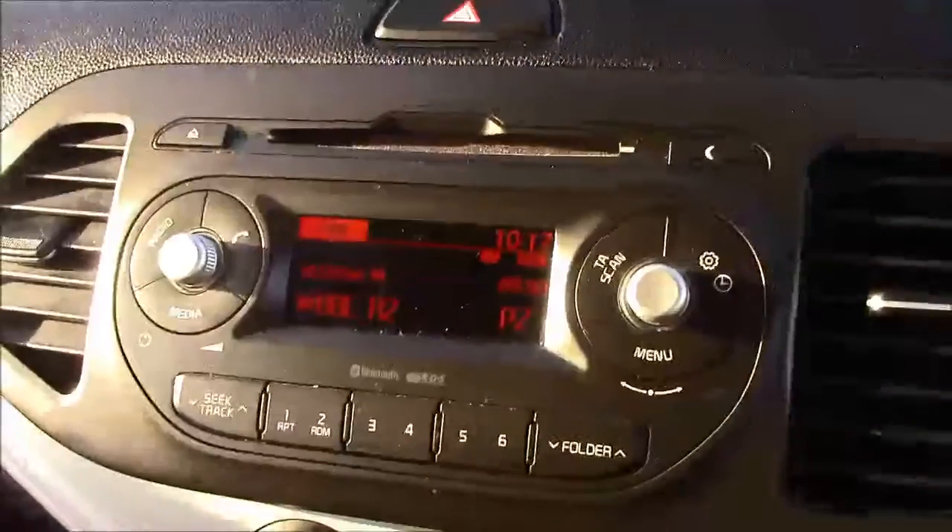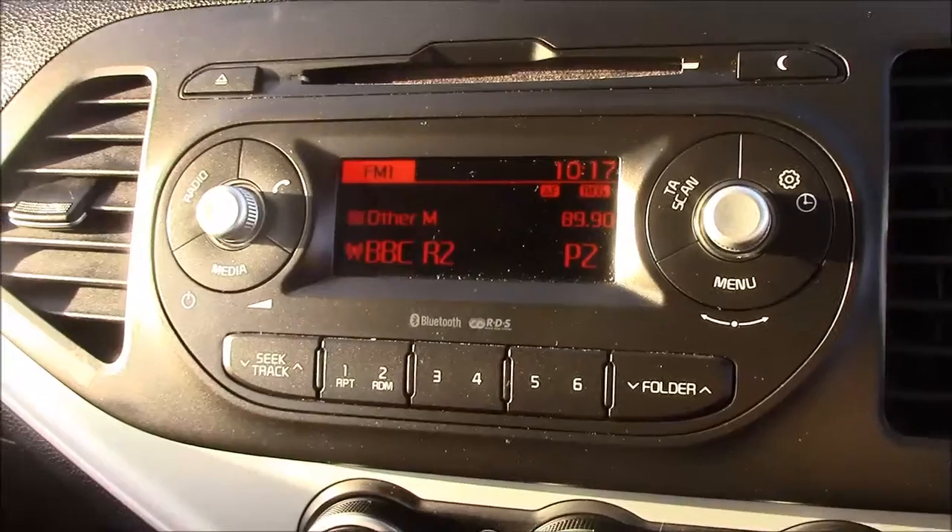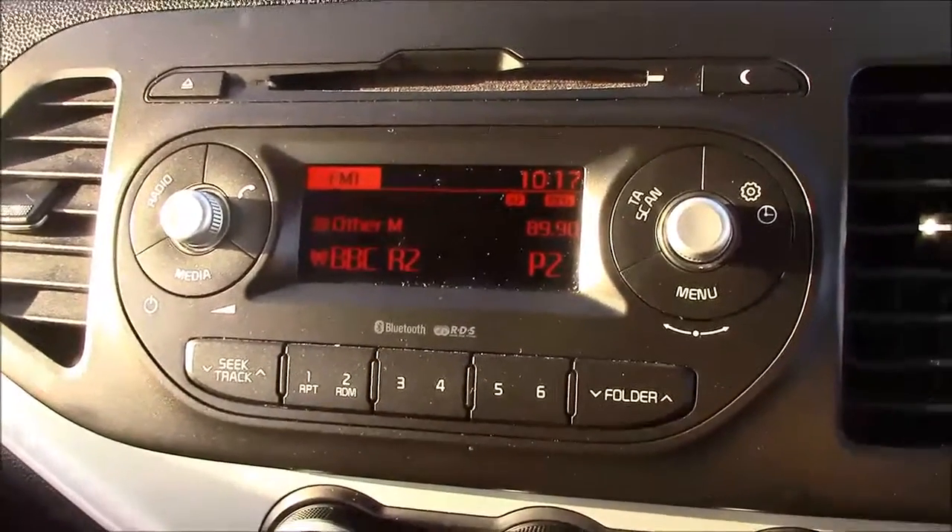Jumping inside the vehicle now, going straight onto the centre console — this is your CD radio display which comes with Bluetooth connectivity. This allows you to connect to phone calls while safely on the move, and additionally you can stream your media straight to the car without the need for any wires.